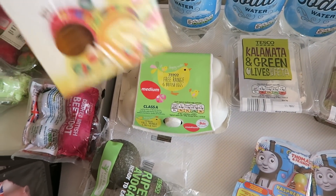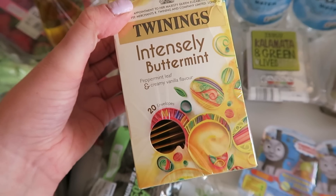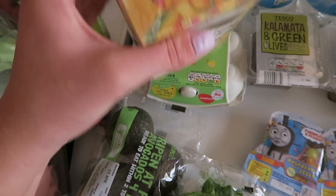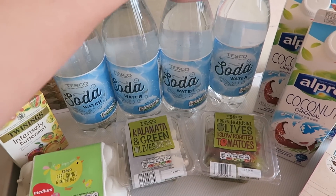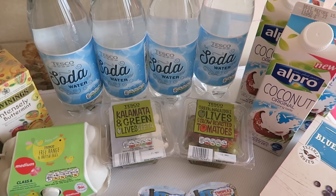I got a pack of six eggs — I have another six in the fridge as well but I like to have these in. Eggs are a really great source of protein. I've got some intensely buttermint peppermint leaf tea — I tried my friend's peppermint tea the other day and it was the first tea I actually liked, so this sounded really nice. I have four bottles of soda water because I love this with lime cordial to stop me from snacking at night.